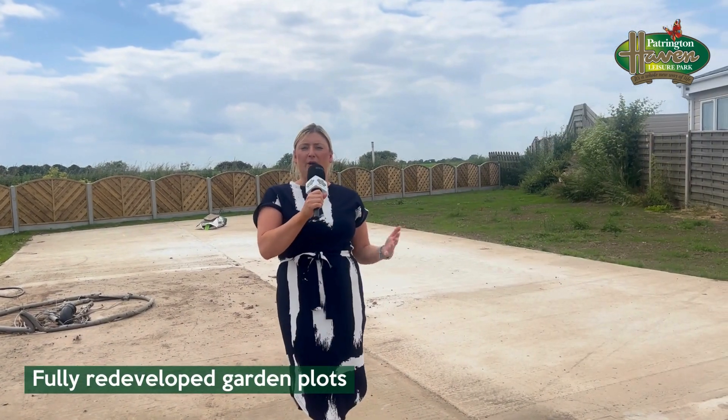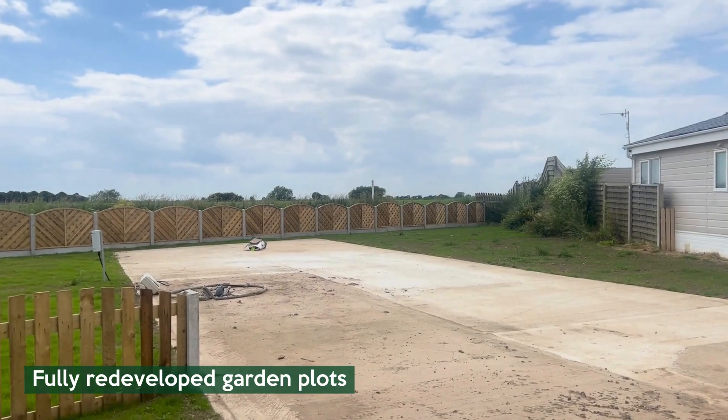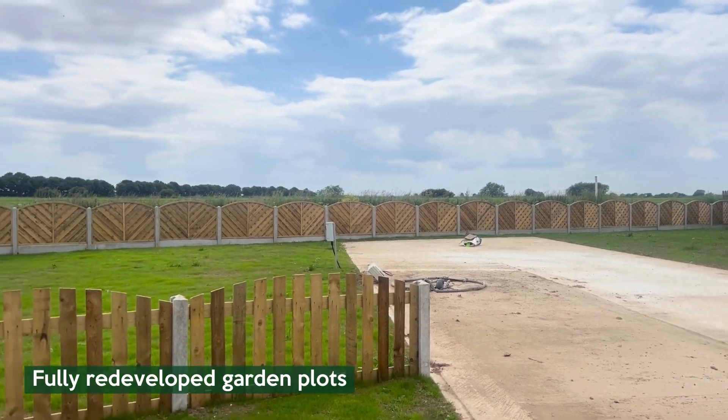When some garden plots become available, sometimes they just need a freshen up and a reseed. And some undergo a full development where we put new concrete bases down, topstone, and seed back to a blank canvas ready for someone to put their own personal stamp on it.